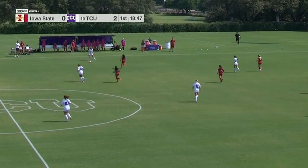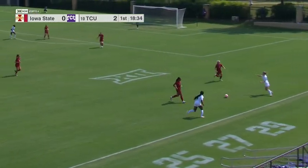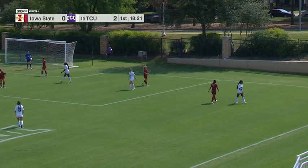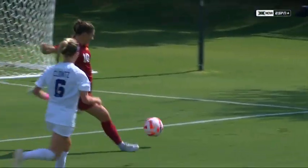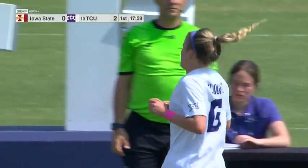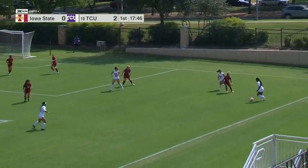Iowa State back line did a great job — not sure any of the balls ever actually got back to Silkewitz. Klontz again creating an opportunity — that one got deflected, almost in the back of the net, almost beat Silkewitz. Very difficult stop for Silkewitz as it changed direction mid-flight — nice reaction time by the senior keeper. Clontz goes to the bench, but maybe her best half of the season so far.